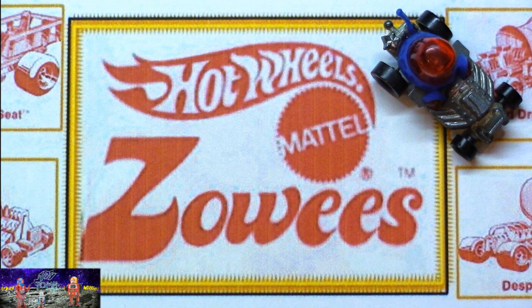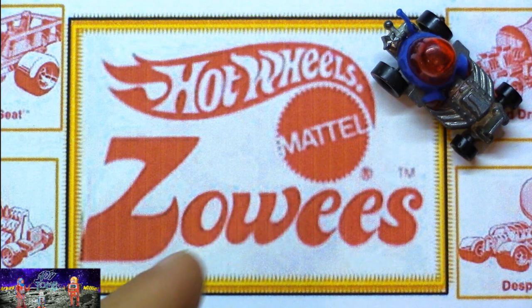Hey everyone, today we're going to talk about Hot Wheels Zowies. I love these little cars — they're freaking awesome.